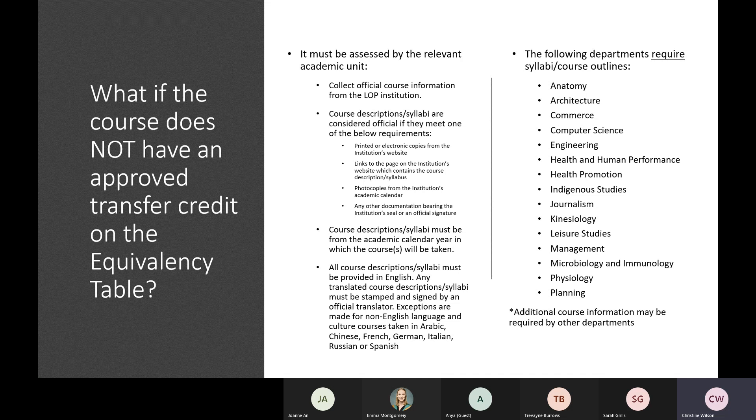If you're looking to take a class at an institution that does not provide course information in English, you would need to have it translated by a certified translator, who would indicate their certification through a stamp or signature on the translation — and it's important to note that this would come at a cost. Exceptions are made for non-English language and culture courses taken in Arabic, Chinese, French, German, Italian, Russian, or Spanish, which are the language departments we have at Dalhousie. So a French literature course from a Francophone institution can be submitted in French, but a business course from a Francophone institution would need to be translated.